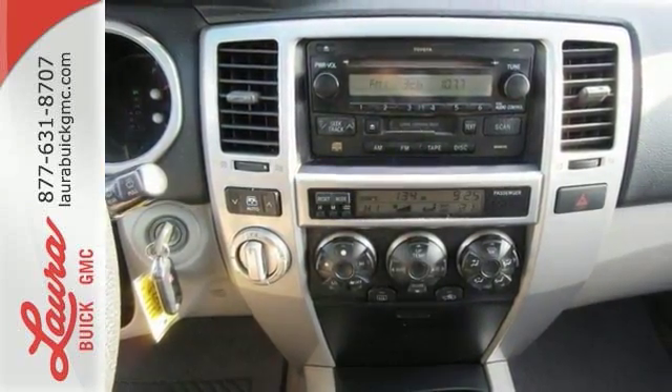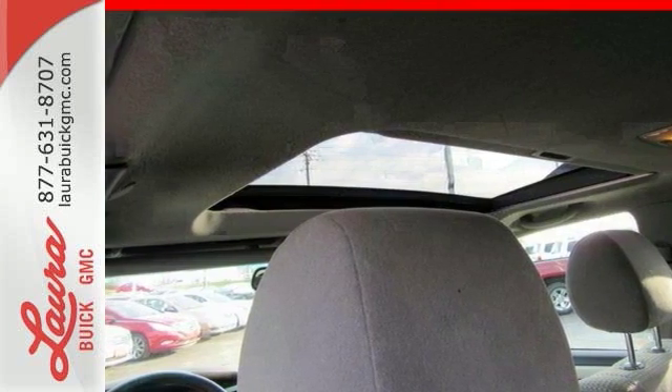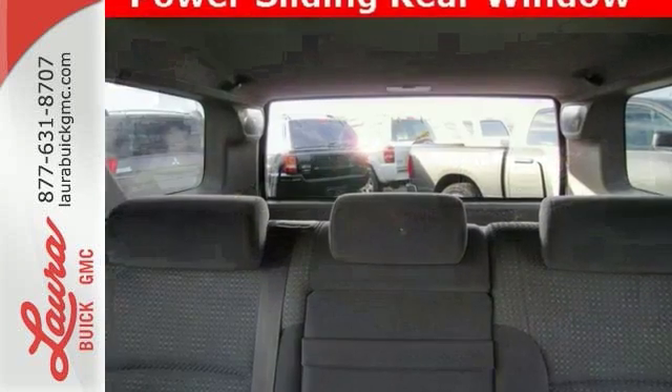The excellence of Toyota engineering, along with numerous special features, make this 4Runner an outstanding vehicle. See it for yourself today.